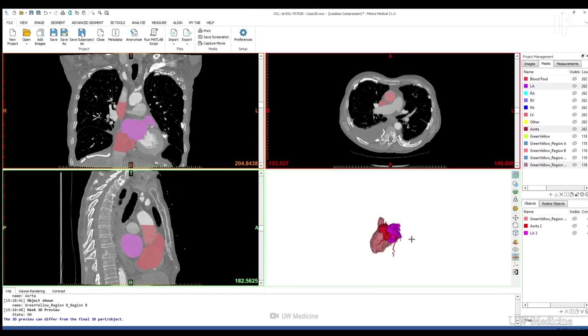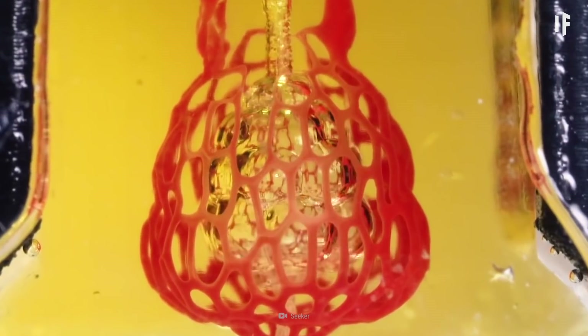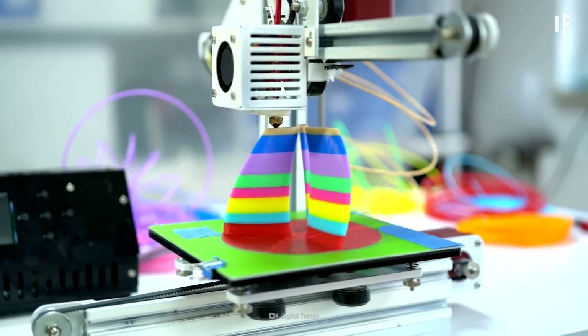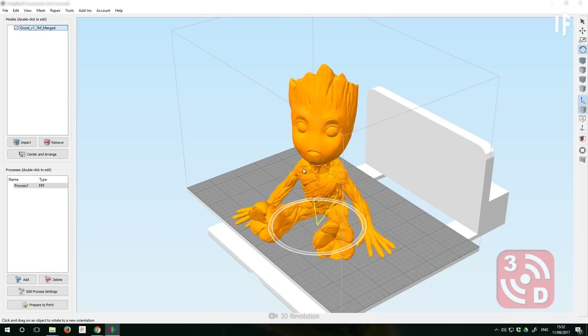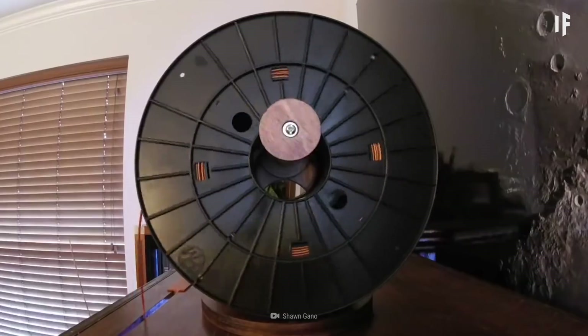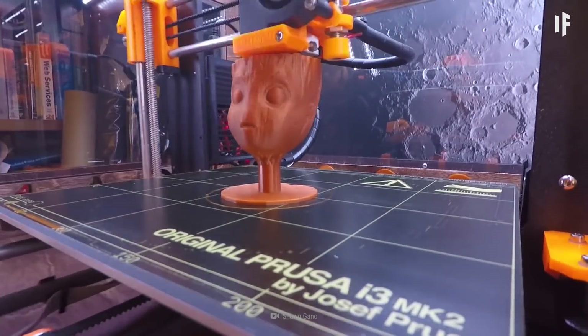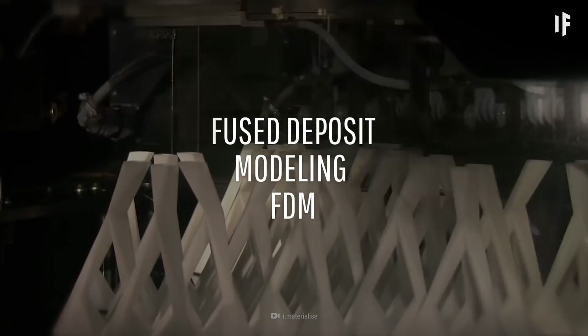Imagine if we could actually bioprint our vital organs. First off, what is 3D printing? 3D printing is a manufacturing process that takes a digital file, known as a computer-aided design or CAD, and brings that 3D model to life.